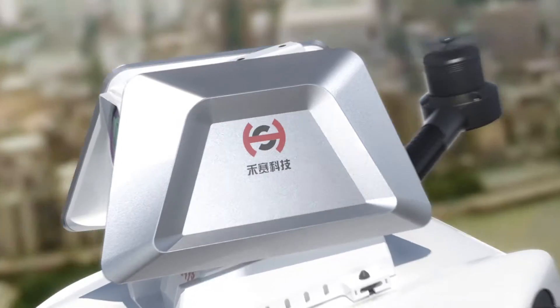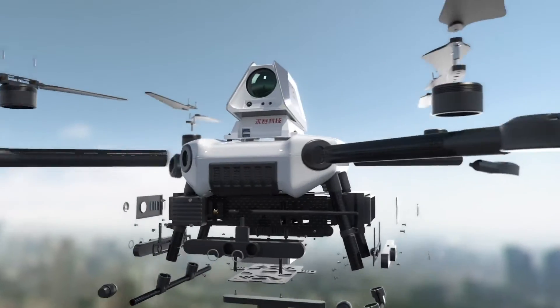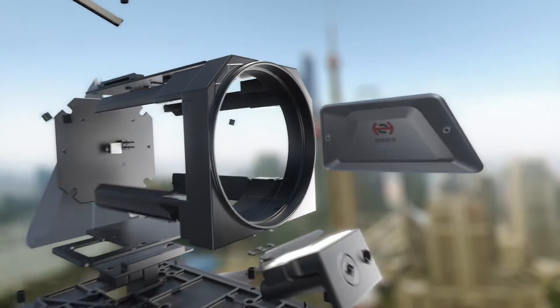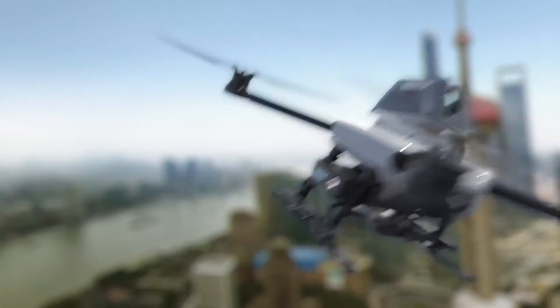Our drone-based solution is revolutionary. The product we developed would seem a complete contradiction — the sensor needed to be so accurate as to not miss any gas leaks, and yet light enough to be mounted on a compact drone for the first time in this industry.